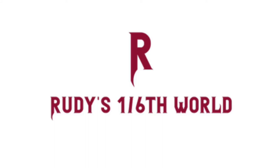Welcome back to Rudy's One-Sixth World for another First Thoughts video. Thunder Toys comes out with their latest offering, and this time it's their 6th scale version of the North Mythology Warrior, as well as a 6th scale Pegasus.